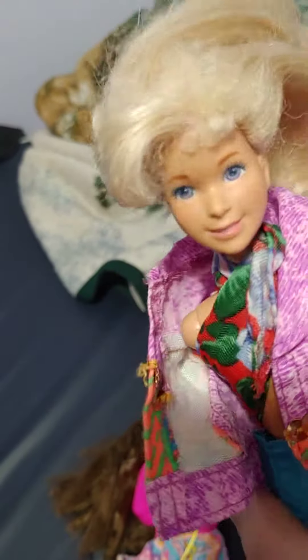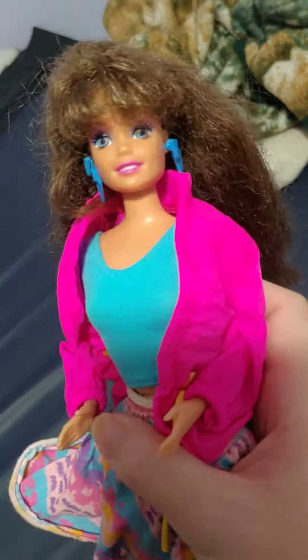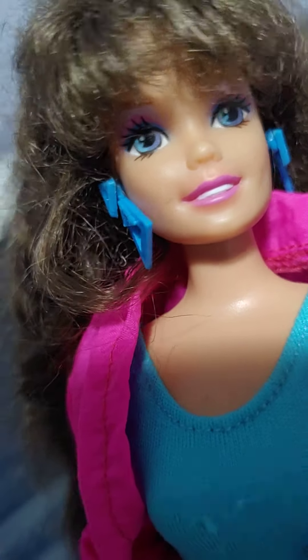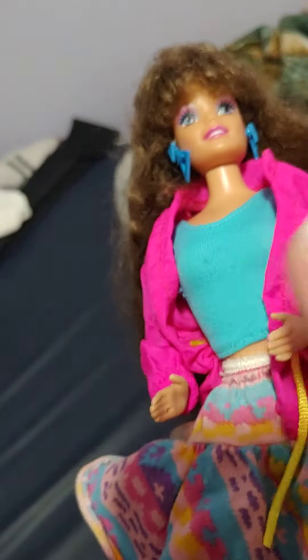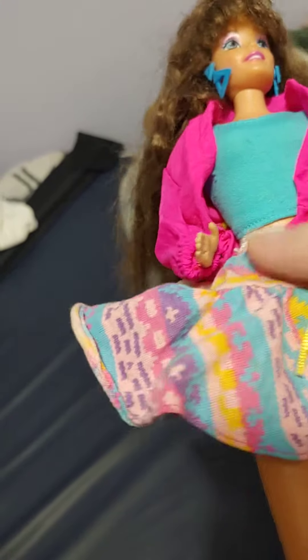Her name is Jazzy — she's either Barbie's friend or possibly her own line. I'm not an expert on older Barbies, but I do like them. She has brunette hair that I think has been cut. She has purplish blue eyes, blue earrings, pink makeup, and she's wearing a pink jacket, blue shirt, and a colorful skirt. This is not her original outfit either.